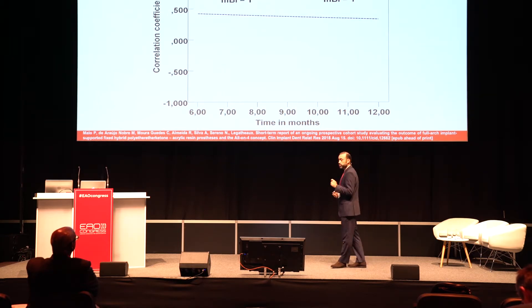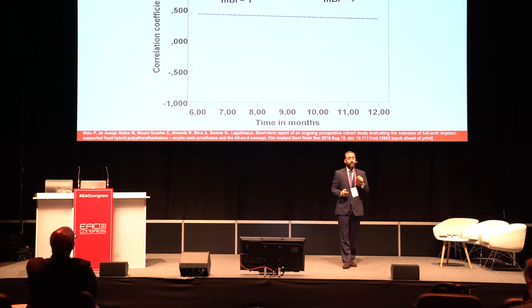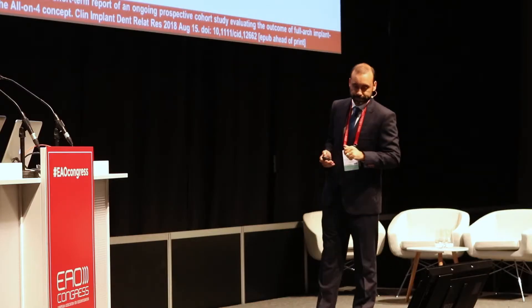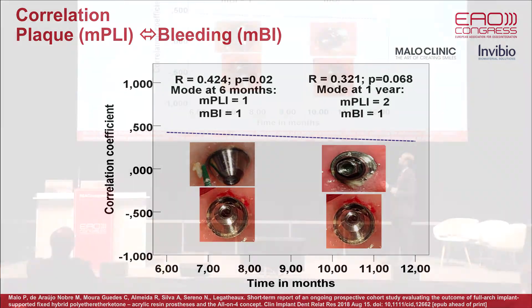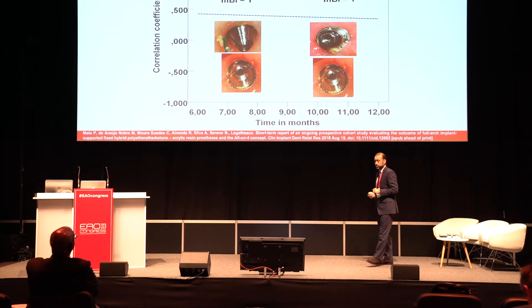So maybe something is preventing the inflammation here. I'm not going to take that conclusion straight away, but the fact that the PEEK cylinder is placed right in contact with the mucosa, it's not innocent. This is the illustration of what we had in the first six months and what we had at one year. So you can see plaque without doing anything, but the bleeding levels don't match the same score.